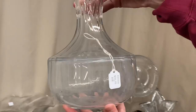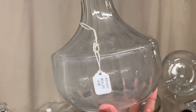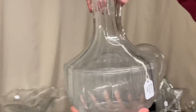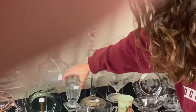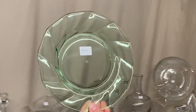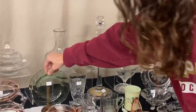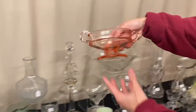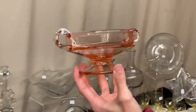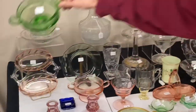Here's a Continental water bottle — as you can see, it is just cloudy, but if you want this, we'll clean it before we ship it out to you. The price is $40. We have an Ipswich iced tea for $12.50 — only one available. A Twist Moongleam flamingo plate — only one available, about 7 or 8 inches — $8. We have a flamingo pleat and panel two-handle jelly for $20, and we also have a Moongleam one that is also $20.